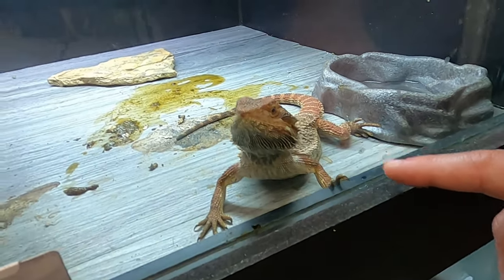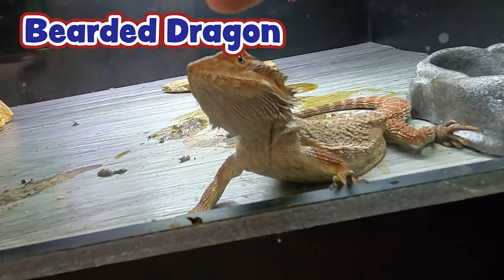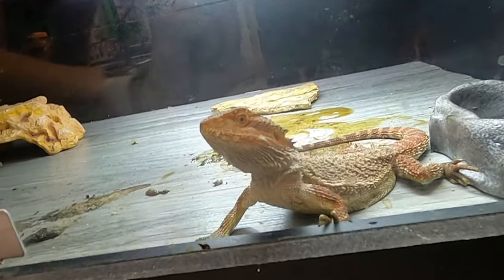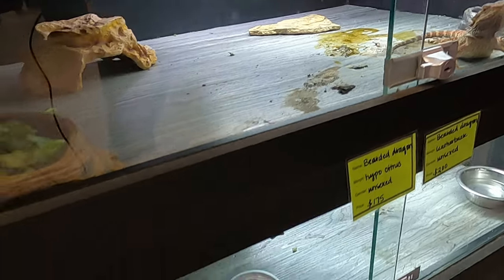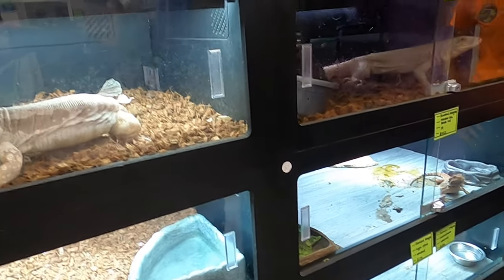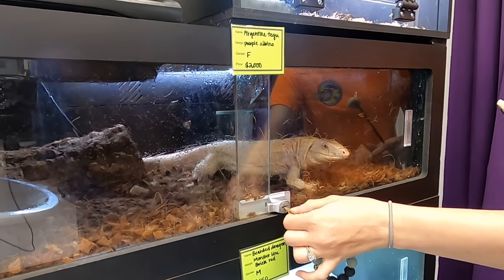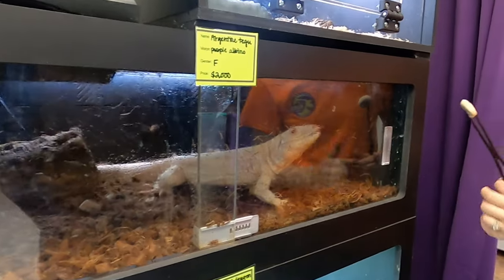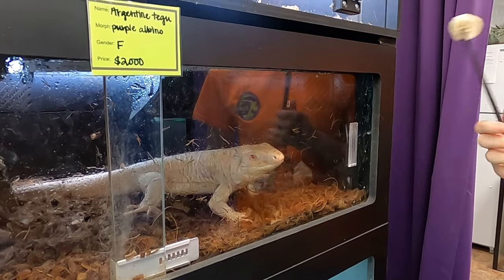So check out this bearded dragon - he's just hanging out doing his thing. He's very active, he likes checking out my finger and he's just really having a great day. This one up here is partially blind because of the albinism. They can be like that - when I do give this to her, she'll try to eat around it before she actually eats it.